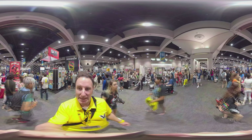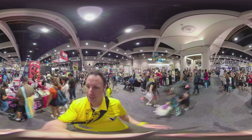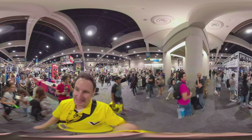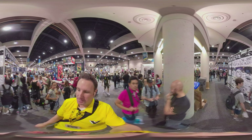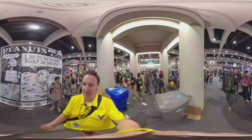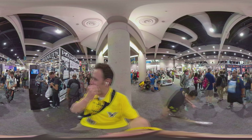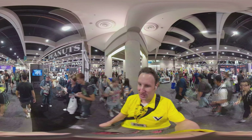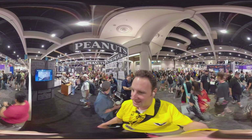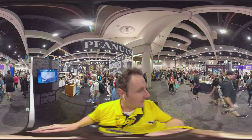We're coming up on the Peanuts booth on my right. They're always here with Peanuts and Snoopy merchandise. Snoopy says, I am the first beagle on the moon. There's a lot of space-themed things this year since this year is the 50th anniversary of Apollo 11. In the Snoopy booth, you can see they've got a screen showing Snoopy in the zero-gravity plane. That's pretty cool right there on that screen.